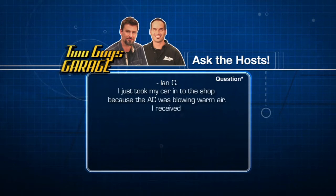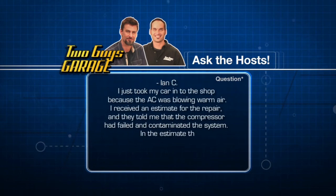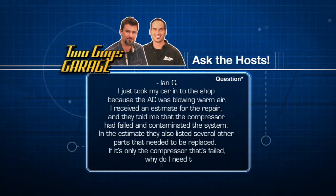I just took my car into the shop because the AC was blowing warm air. I received an estimate for the repair and they told me that the compressor failed and contaminated the system. But in the estimate they also listed several other parts that needed to be replaced — if it's only the compressor that failed, why do I need these other parts?